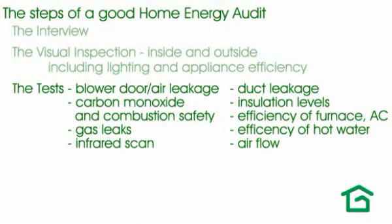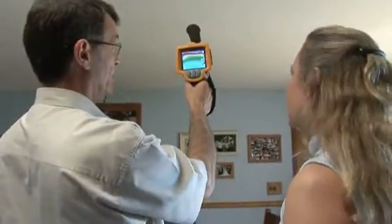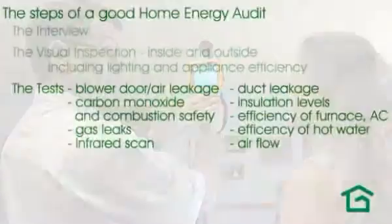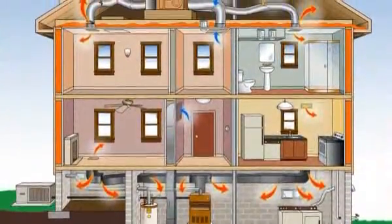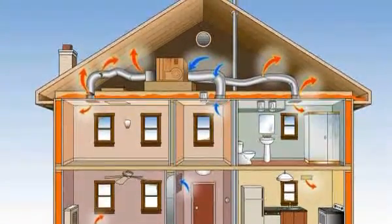A good assessment should also include the use of an infrared camera, which can help us spot hidden defects that we couldn't find any other way. We do additional tests for duct leakage and to measure the airflow through both your HVAC system and through any exhaust fans you might have — a kitchen fan, a bathroom fan, and so on.